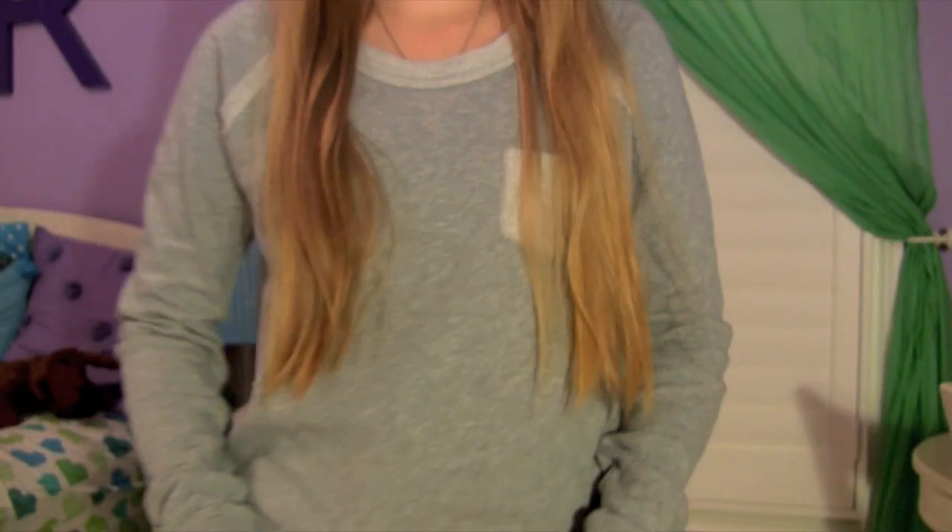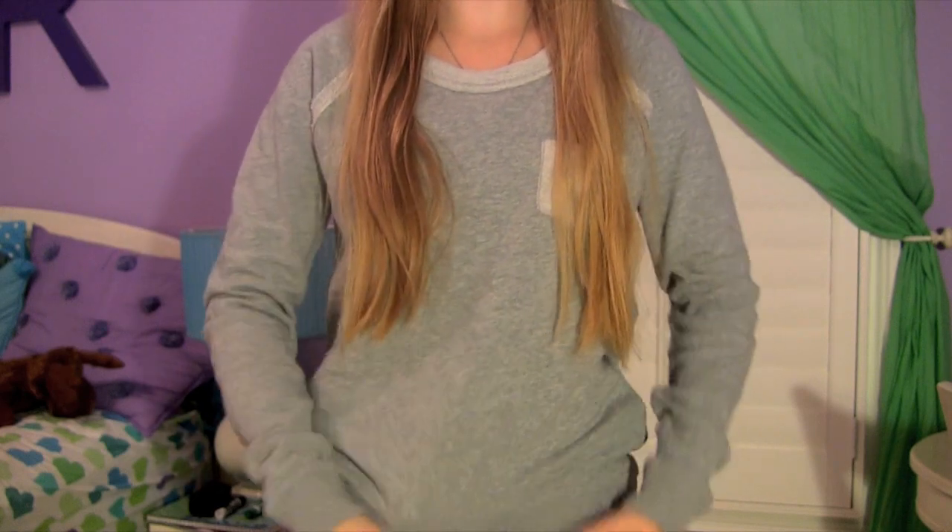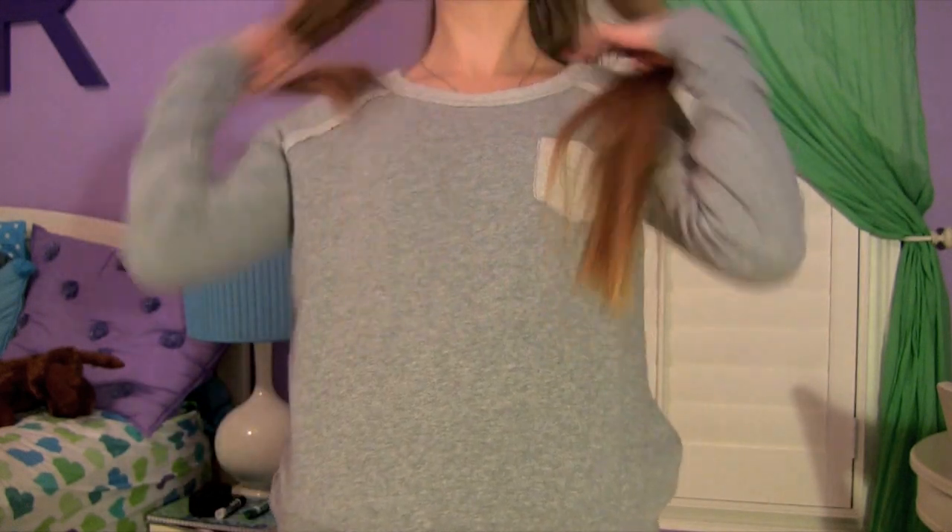Hey everybody! So today is Friday and I do not know what my lipstick is called — I think it's Make Me Pink by Maybelline. All the rest of my makeup is the same. For jewelry, I don't have any earrings and I don't have my rings on yet — I think they're in the bathroom. I am wearing this little necklace with a turtle on it, but you can't really see it; I just like the little chain. I'm actually wearing two tank tops — a black and a gray — because I was freezing this morning, and then this top from Gap.